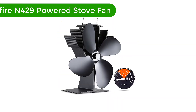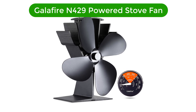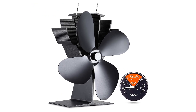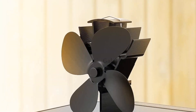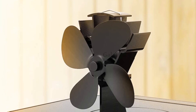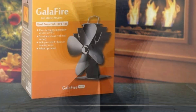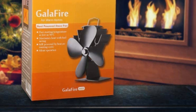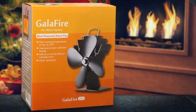Number 2. Our second best pick is the Gallifier N429 Powered Stove Fan. The versatile Gallifier N429 has a compact design as it's just over 7 inches tall, which makes it simple for you to keep it on the stovetop. You can use this fan on all kinds of stoves used for producing heat, like wood-burning, coal, gas, and pellet stoves.